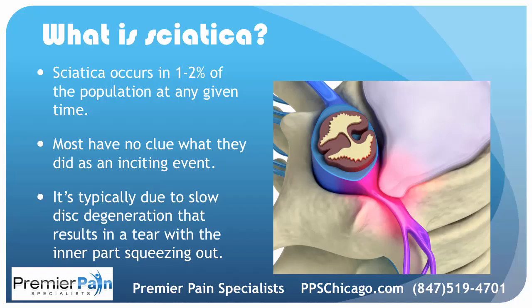Sciatica occurs in 1-2% of the population at any given point in time. Most people have no clue what they did as an inciting event. It could be something as simple as getting out of bed in the morning. The typical cause is slow disc degeneration that finally results in a tear with the inner part squeezing out. It could be a sneeze, or picking something up — less than two pounds off a table.